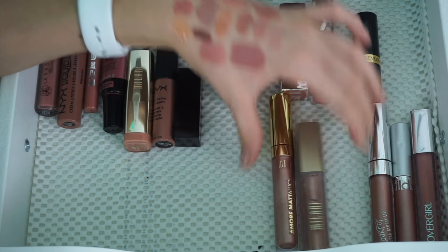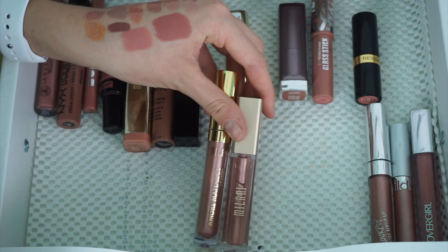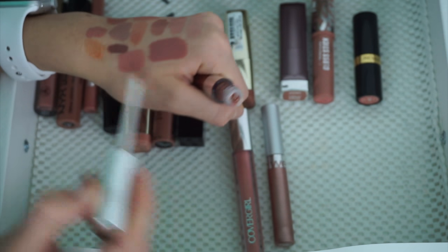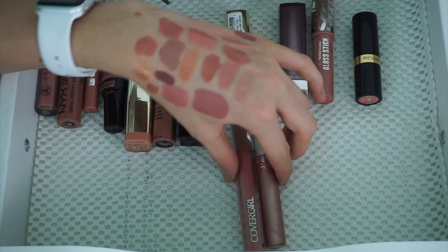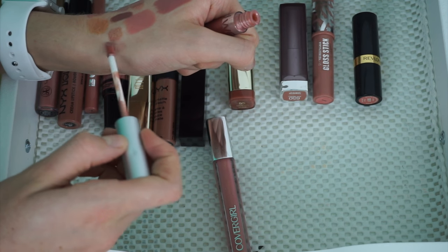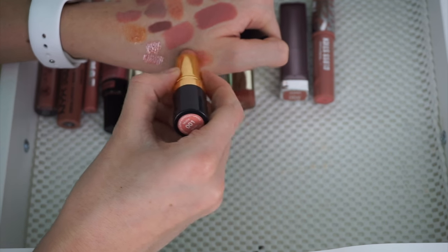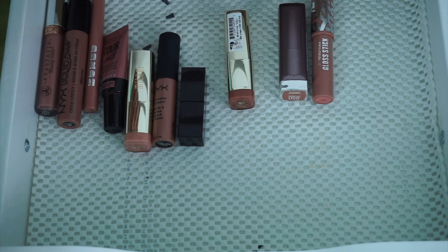I have two of these Milani Liquid Lipsticks. They're the same but just repackaged — these are the Amore Matte Metallic Lip Creams, both in shade 01. So I just need to keep one. I'm going to pass the one I haven't used. Then I have all these shimmery lip glosses. I'm going to keep just the ColourPop one because it's the only one I feel is actually a nice drugstore shimmer lip gloss — I like the formula. I'm going to keep the Wet n' Wild one and pass the other.